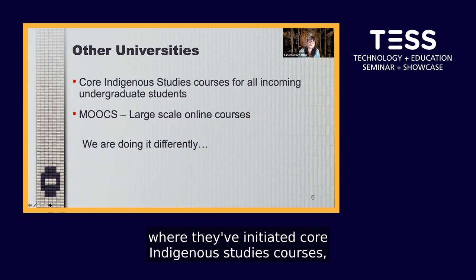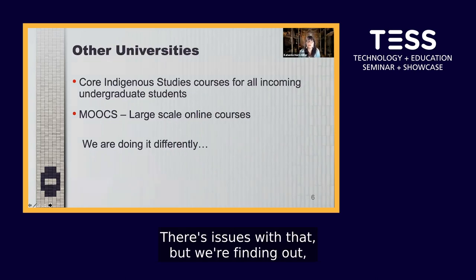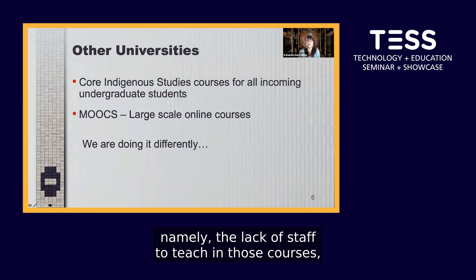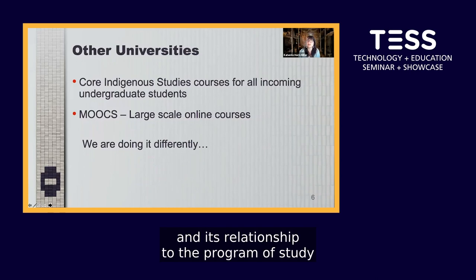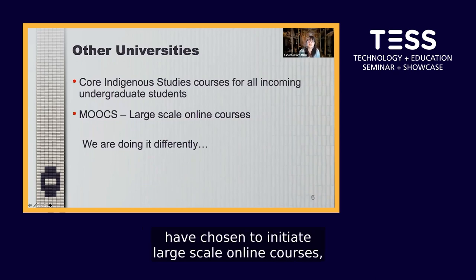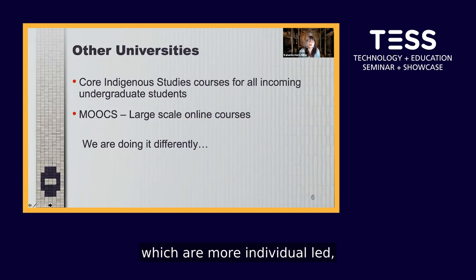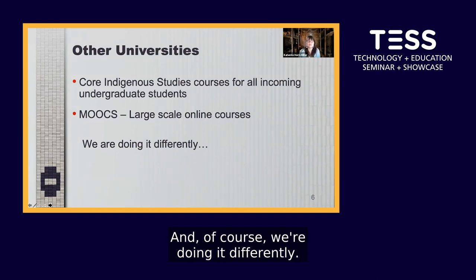Some universities initiated core Indigenous Studies courses where all incoming undergraduate students have to take them. There are issues with that, namely the lack of staff to teach in those courses, as well as students finding relevance for Indigenous knowledge in its relationship to their program of study. Other universities have chosen to initiate large-scale online courses which are more individual-led, with little community engagement and essentially self-guided.